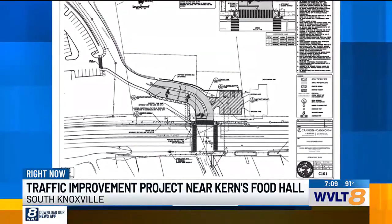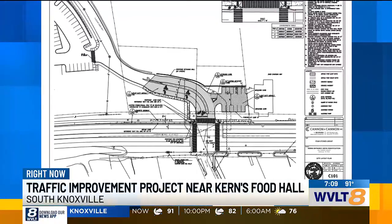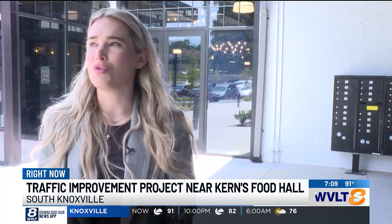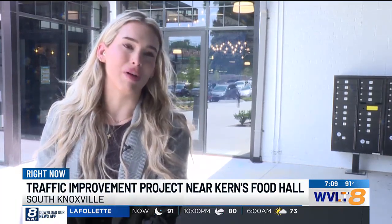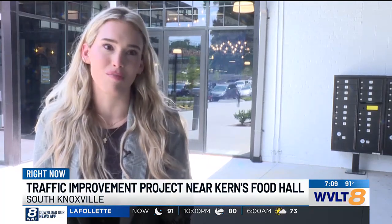A new proposal in front of city council would create a new driveway for Kearns with a traffic signal. 'An intersection is needed — it's just not safe. You went from having just a couple hundred square feet at this intersection controlled by a light to now over 7,000 at Kearns and all the apartment complexes.'